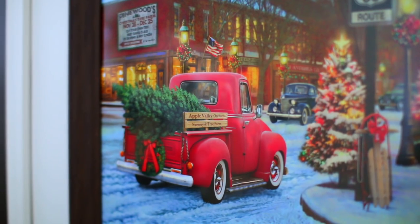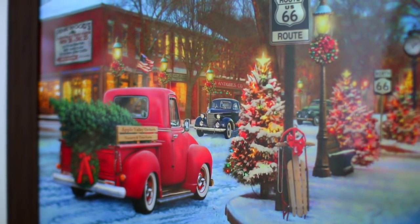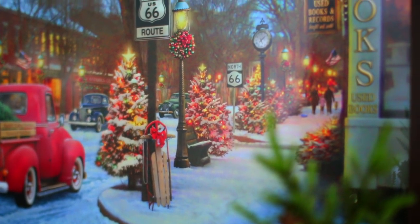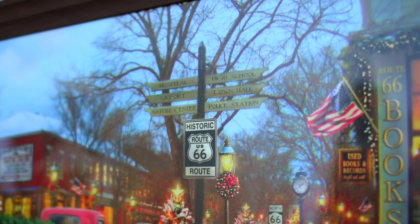Hanging on the wall to the right of the door, I have this gorgeous picture which I picked up earlier this year from Kirkland's. The second I saw this picture, I knew I had to have it. I love all of the details in it. Something about an old-fashioned Christmas just feels so magical to me.